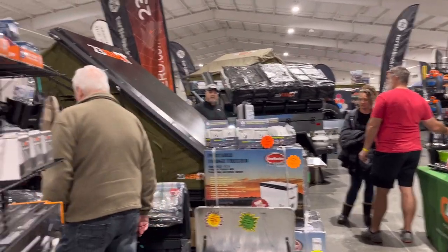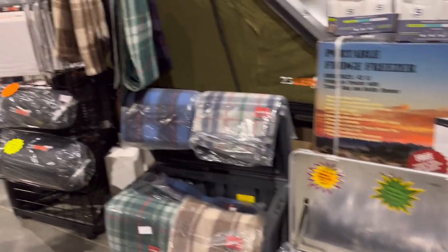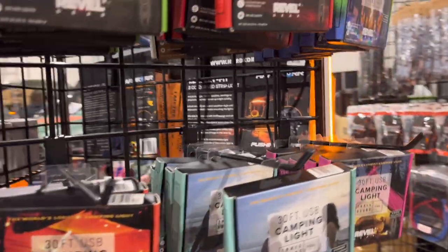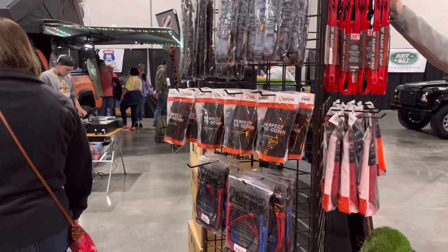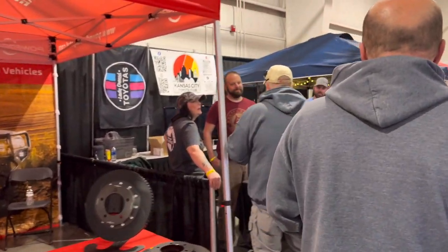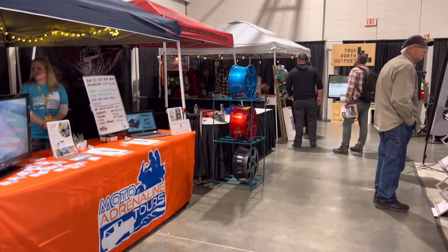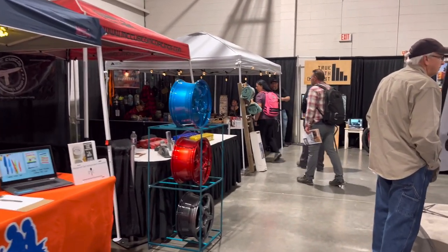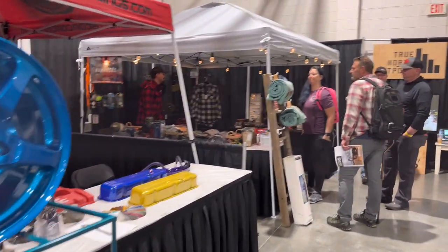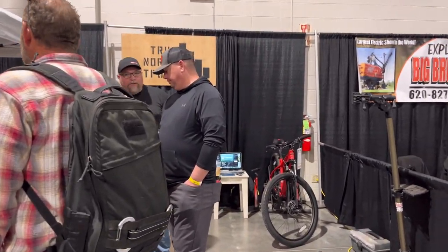23Zero is a pretty popular overlanding brand and they have a booth here with a lot of their goodies. You can even get fancy brake discs and stuff while you're here, fancy wheels. Of course, most of these booth vendors have some kind of special show discount. I've seen the little Omnia oven that Gina at Van Life with Gina uses all the time — they're doing a little bit of a sale deal.